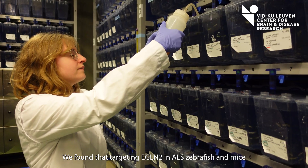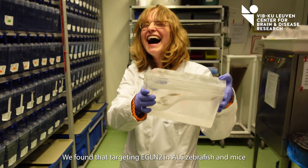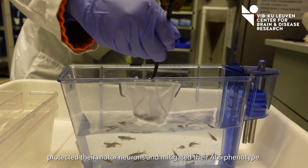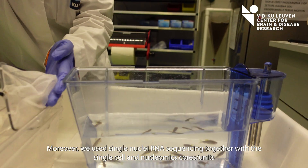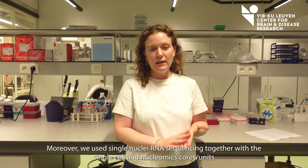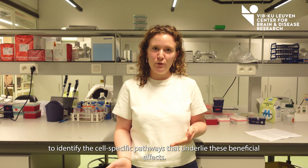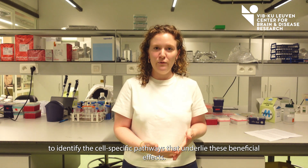We found that targeting EGLIN2 in ALS zebrafish and mice protected their motor neurons and mitigated their ALS phenotype. Moreover, we used single-nucleus RNA sequencing together with the single cell and the biomex core unit to identify the cell-specific pathways that underlie these beneficial effects.